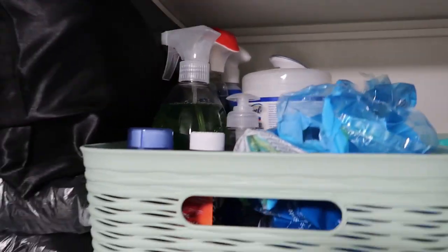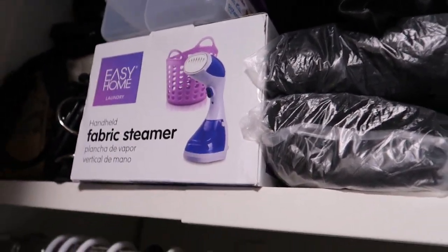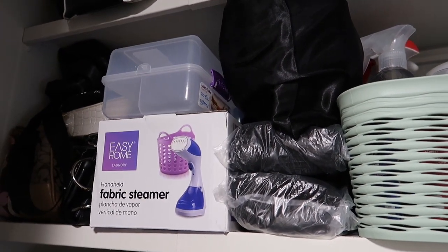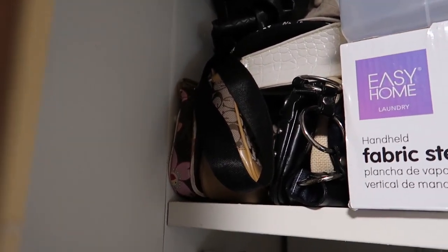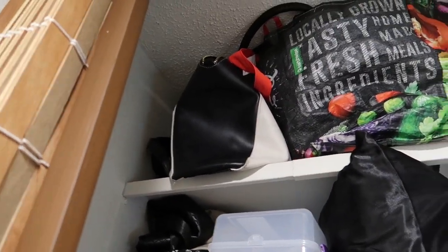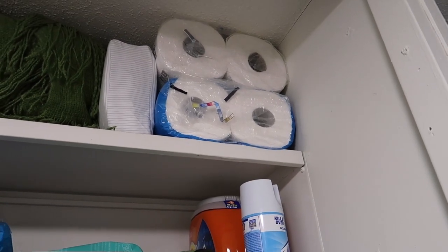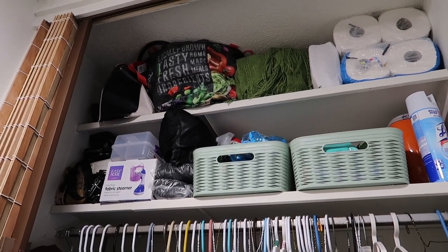I also have multi-purpose cleaner, extra masks, and a fabric steamer — which will definitely come in handy, so I'll link that on Amazon as well. I have extra sandwich bags, trash bags, and here are all my purses. Over there is my big purse, extra shopping bags, an extra blanket, extra bed sheets, toilet paper, and paper towels. Make sure you have some type of organization in your closet.